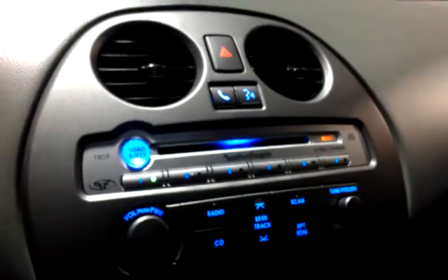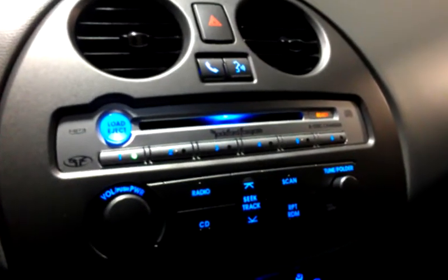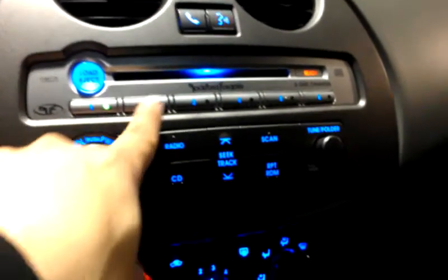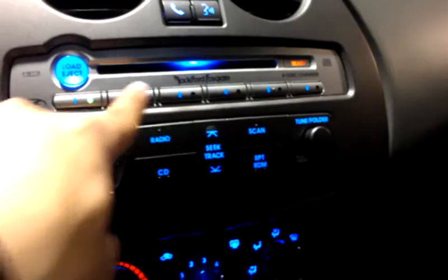You also have the auto-dim rearview mirror. You have the Rockford Fosgate sound system set up with an 8-inch woofer. You also have a Bluetooth hands-free system and a built-in 6-CD changer, all from Rockford Fosgate.